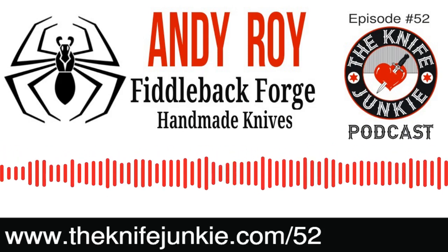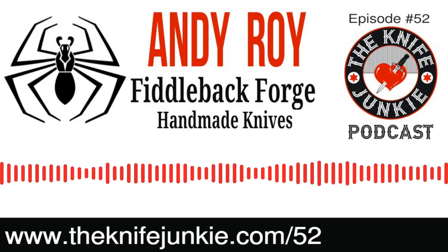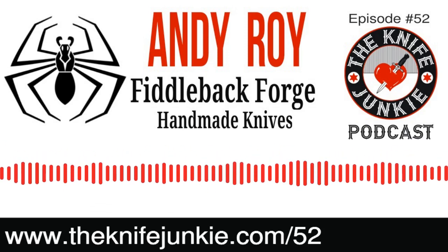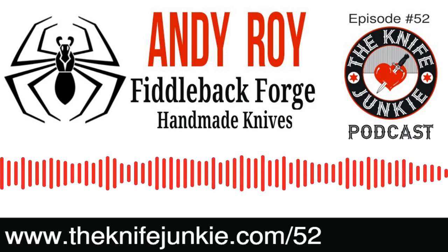Hello, Knife Junkie, and welcome to episode number 52 of the Knife Junkie Podcast. I'm Jim Persin. And I'm Bob the Knife Junkie DeMarco. Welcome to episode 52 — it's our weekly interview show, and we have a good interview lined up today.